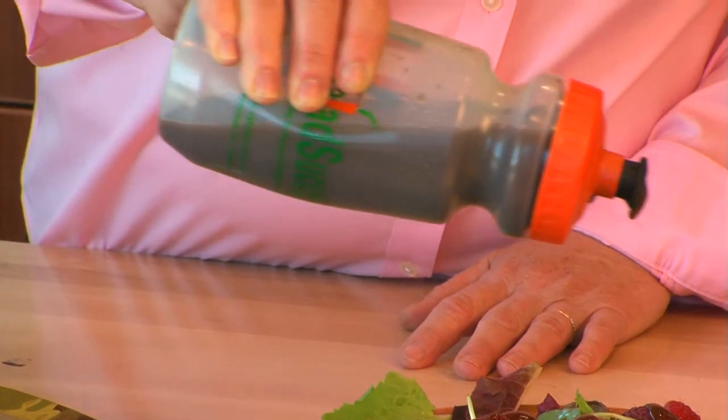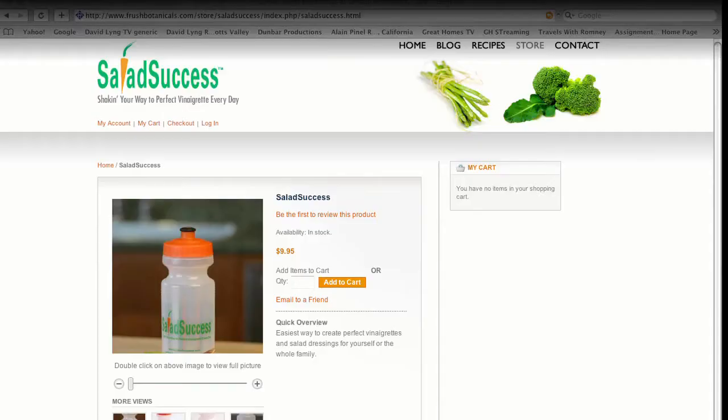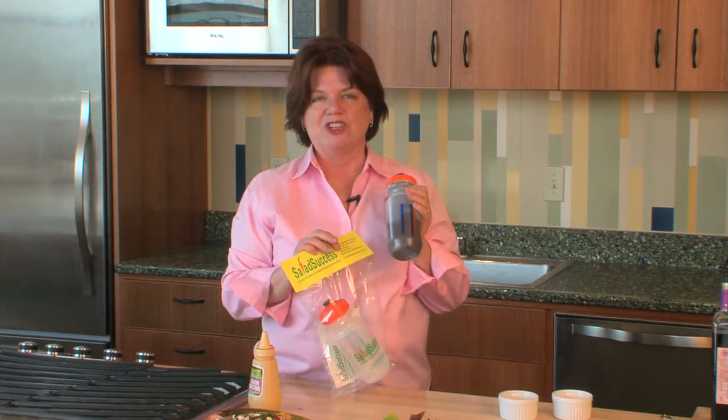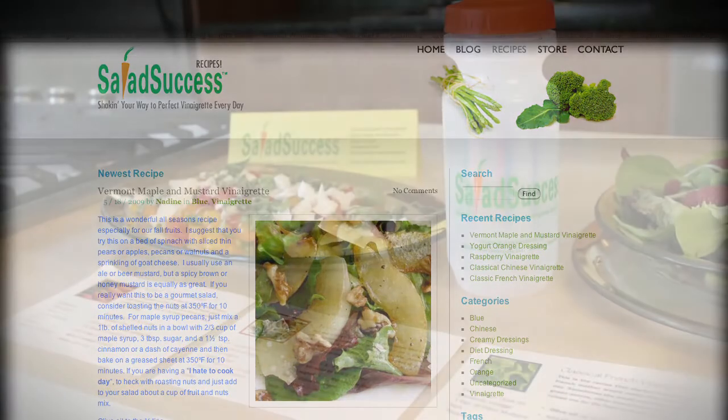Come see us online at www.SaladSuccess.com, take a look at our website, get some wonderful recipes, and with this, you can shake your way to perfect vinaigrette every day. Log on to SaladSuccess.com to order and to find menu ideas.